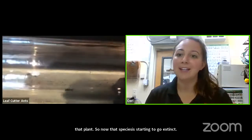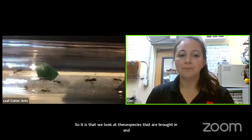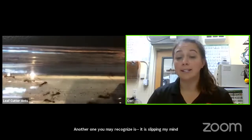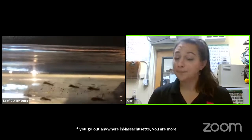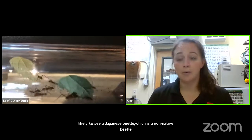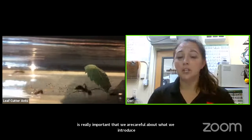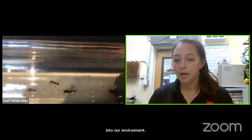Another example you may recognize is the Japanese beetle, which is very common here. If you go out anywhere in Massachusetts, you're more likely to see a Japanese beetle, which is a non-native beetle, than a native beetle. It's really important that we are very careful about what we introduce into our environment. Some non-native animals do get a foothold and become naturalized in the ecosystem.